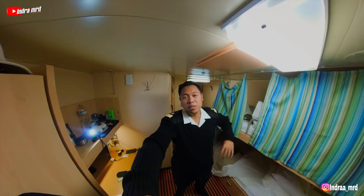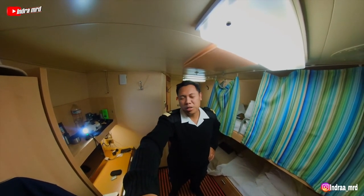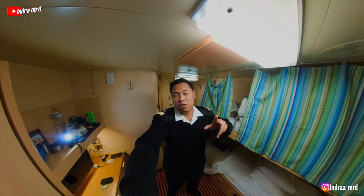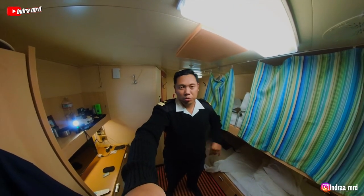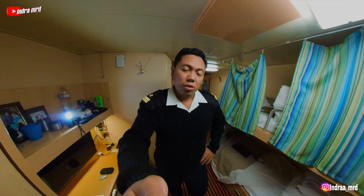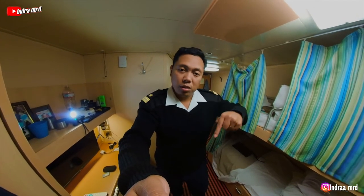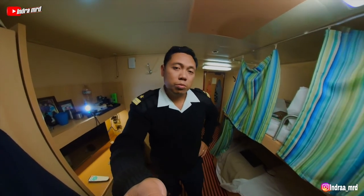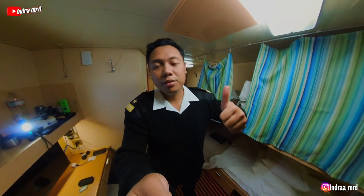So this is the cabin I'm going to stay in for the next six to nine months — it depends. Now you have an idea of how a cruise ship crew cabin looks on board. If you have any questions, put them in the comment section below or add me on Instagram. Don't forget to subscribe and I'll see you in the next video — thank you so much!